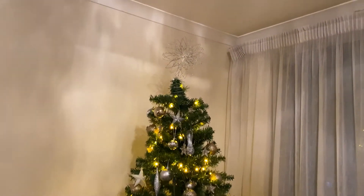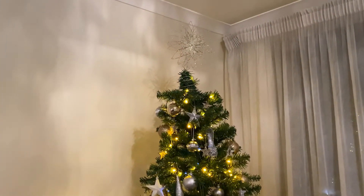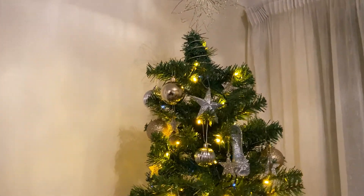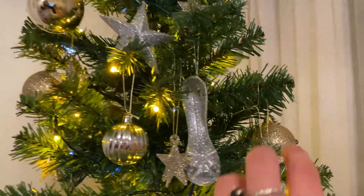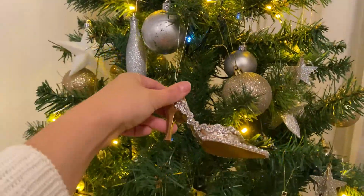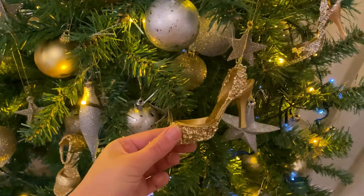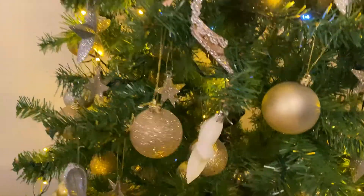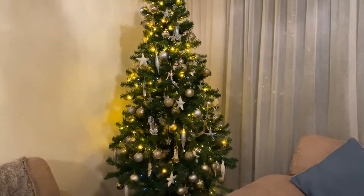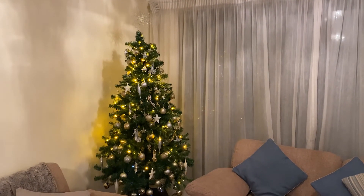A few days later now — just a quick tree update because we've actually added to it even more. Mum went to Springtime Nurseries and found some gorgeous decorations, like these shoe baubles, which she's put all over the tree — look how cute they are — and some lovely stars. The tree has had a bit of an update and it's looking gorgeous. That's our final tree with the shoes. Love it.